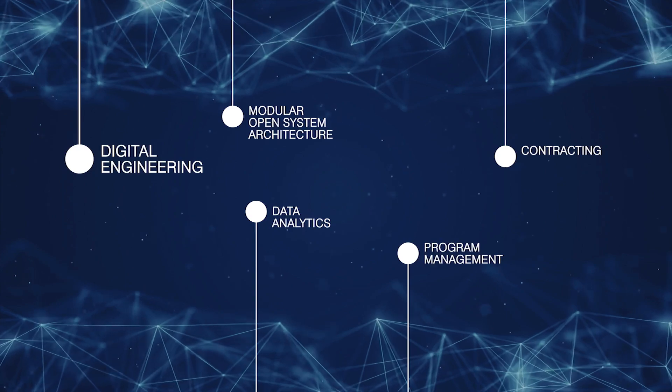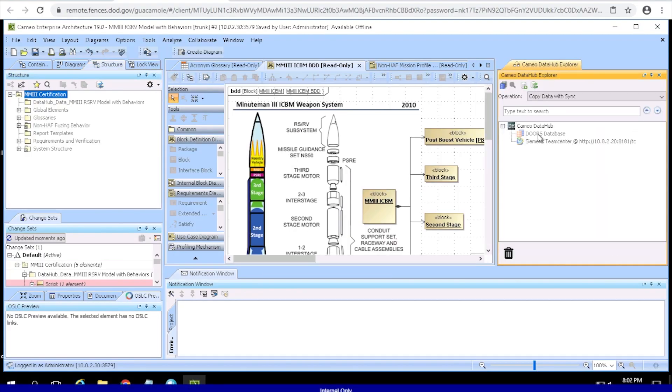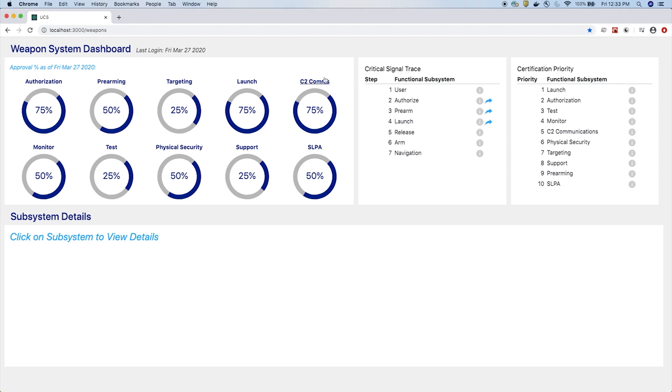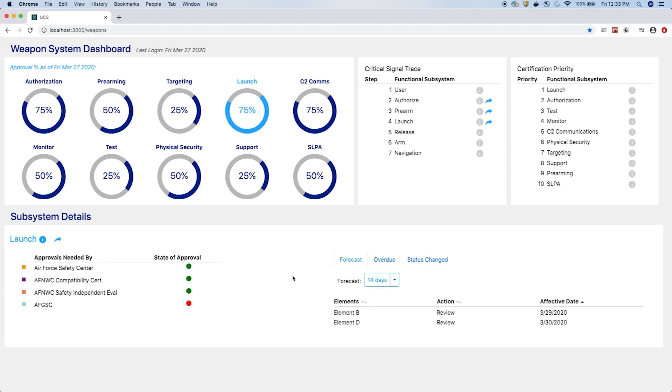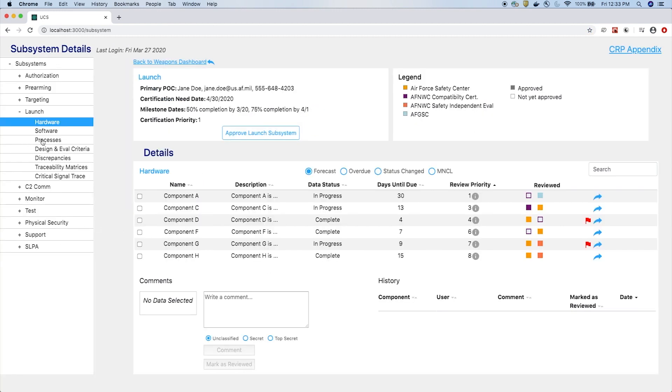Digital engineering enables our team to use 3D models and simulations to explore possibilities and develop innovative solutions in a virtual environment. Development, security, and operations embeds security as an integral part of the development process, minimizing vulnerabilities through the life of the weapon system.